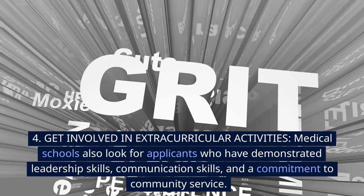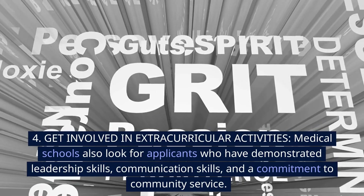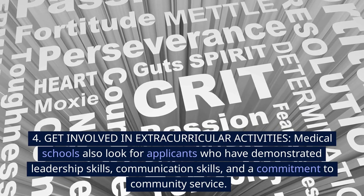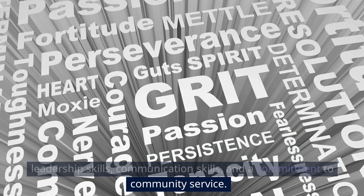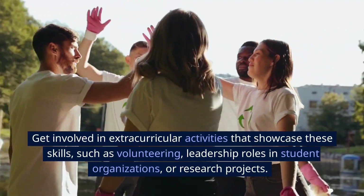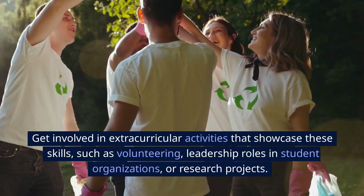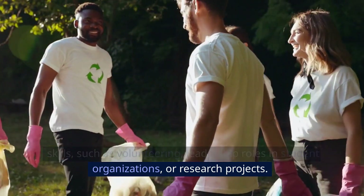4. Get involved in extracurricular activities. Medical schools also look for applicants who have demonstrated leadership skills, communication skills, and a commitment to community service. Get involved in extracurricular activities that showcase these skills, such as volunteering, leadership roles in student organizations, or research projects.